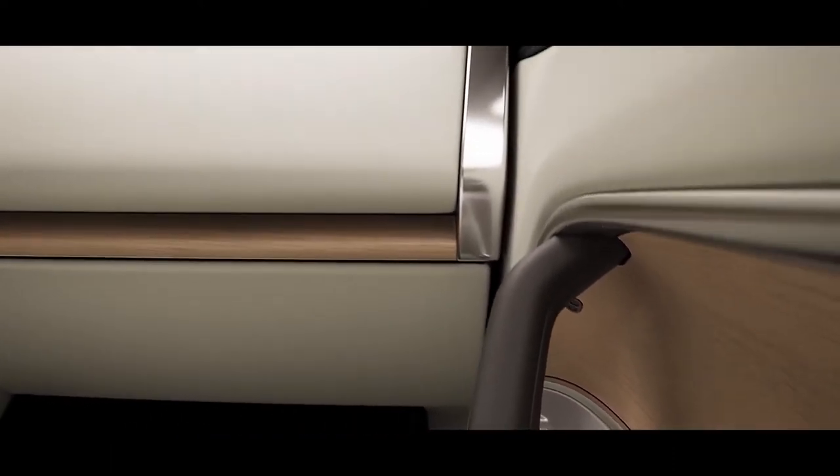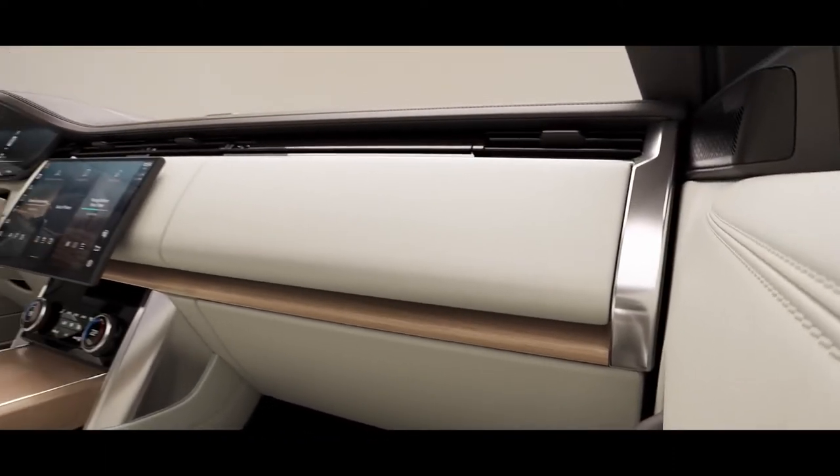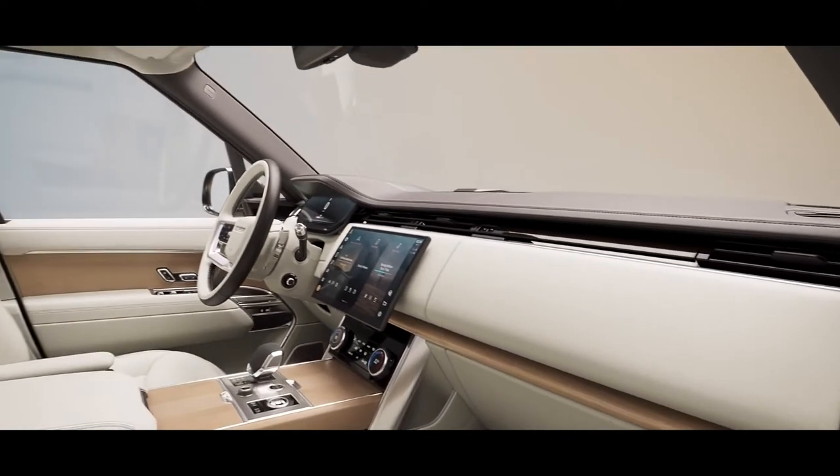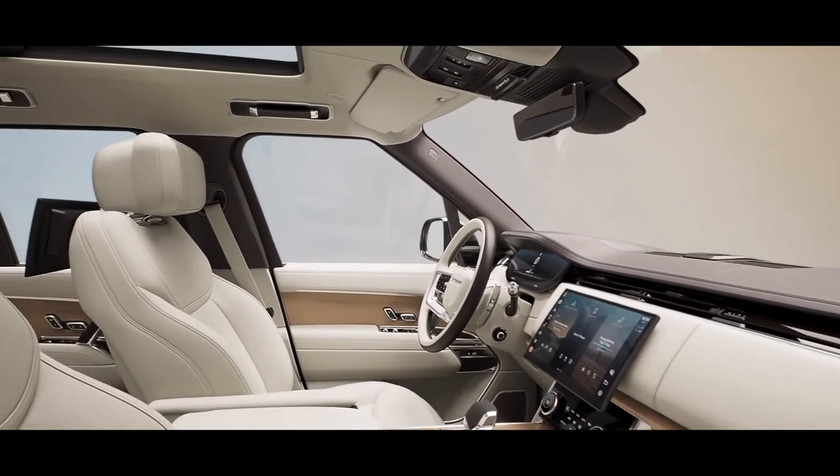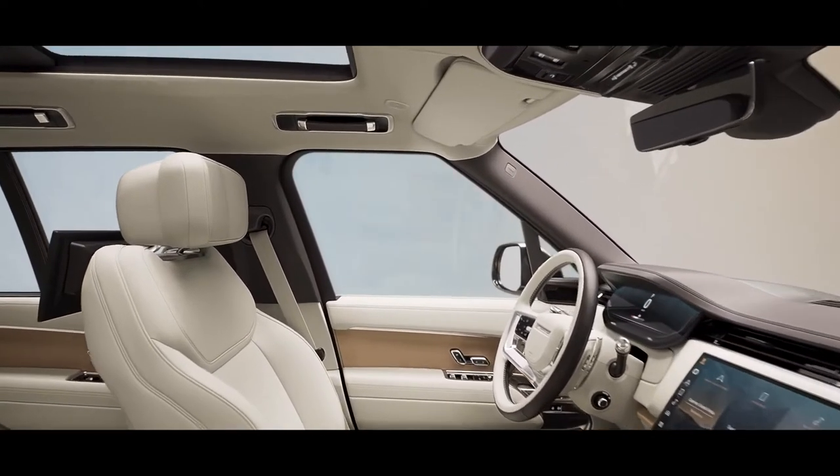This combination of aesthetics with ethics creates a beautiful harmonious interior that embodies true modern luxury. The new Range Rover is quite simply the most desirable ever created.